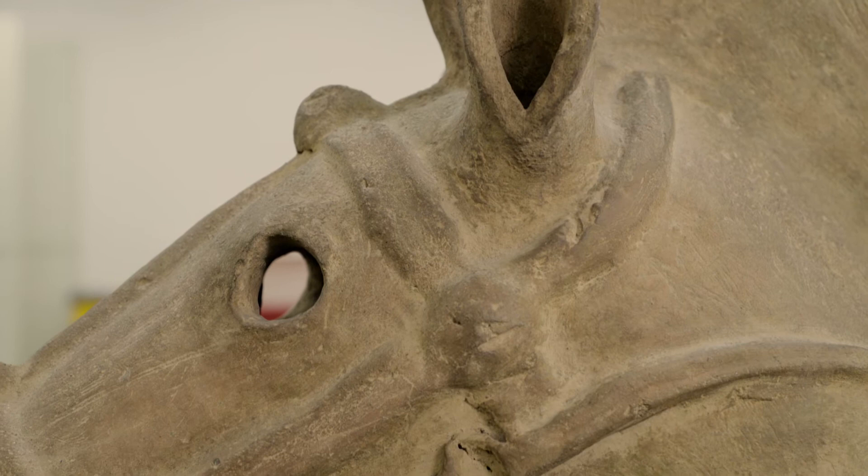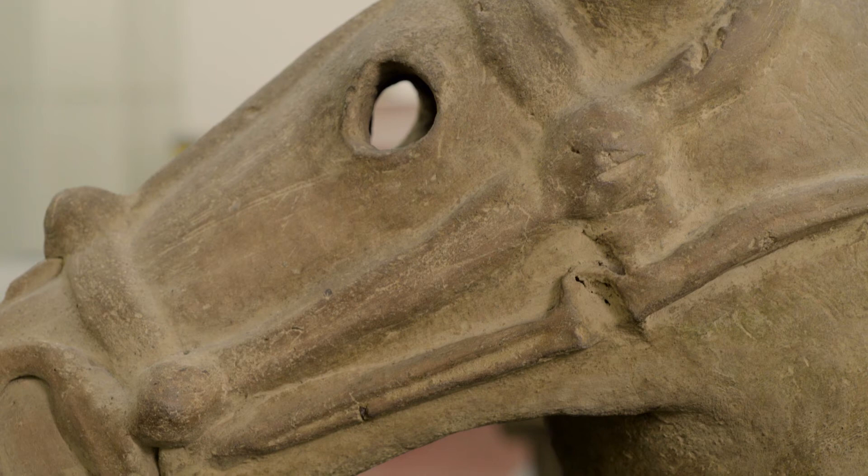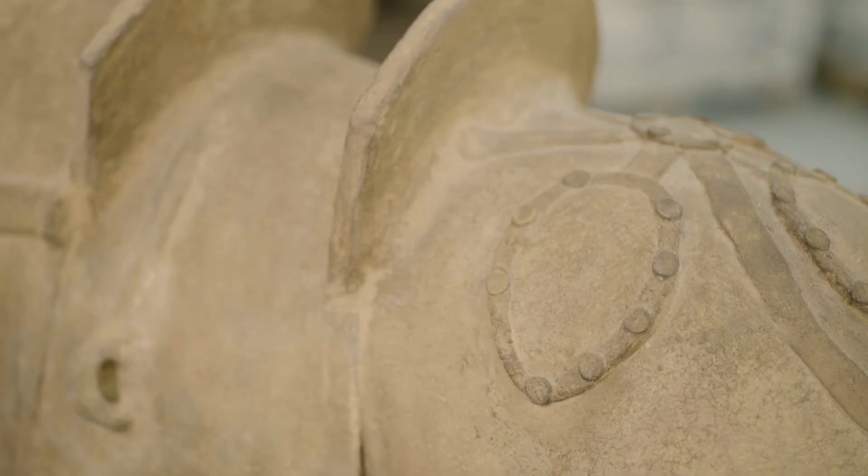This would have been from a very high-ranking person. The horse was showing the military supremacy, which is why it has been so beautifully and elegantly made up with not only the bridle but all the pieces of decoration around it.